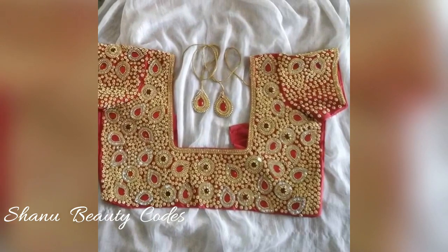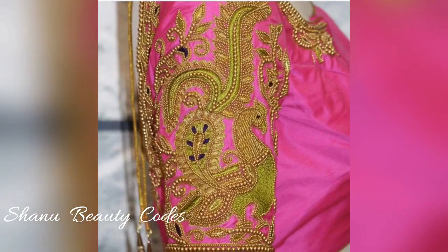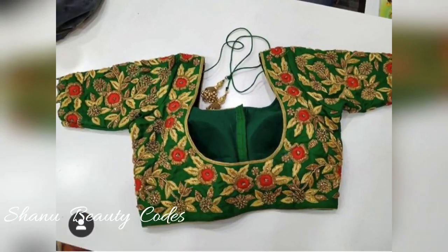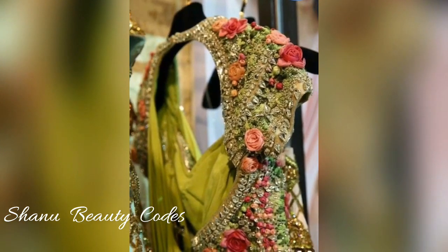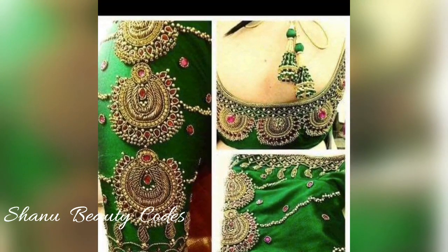If you want more information, do let me know in the comment section below. This collection is by Richa Fashion Hub and you can buy the whole collection. The contact number is provided in the description box, so you can get all the details there.